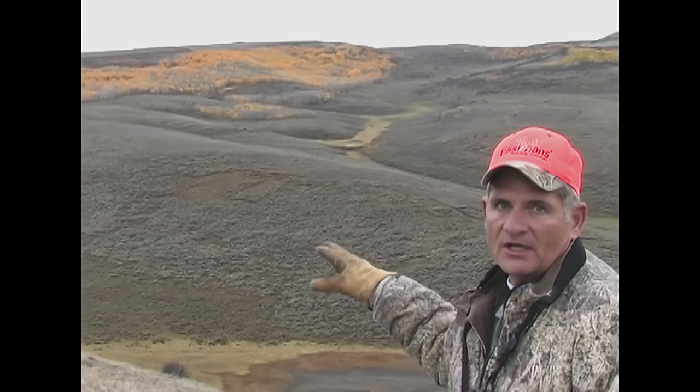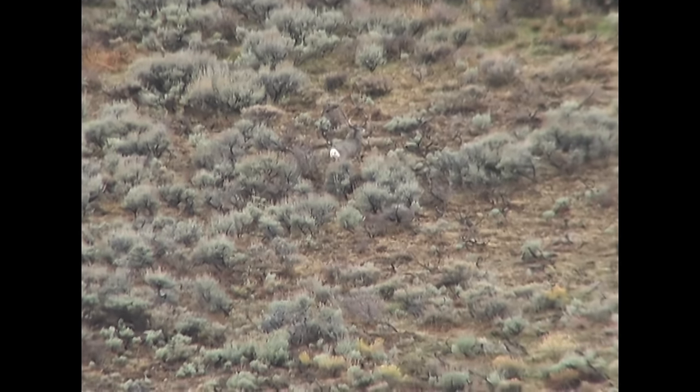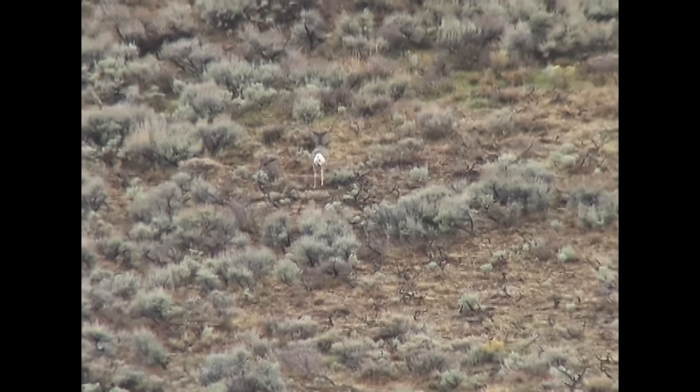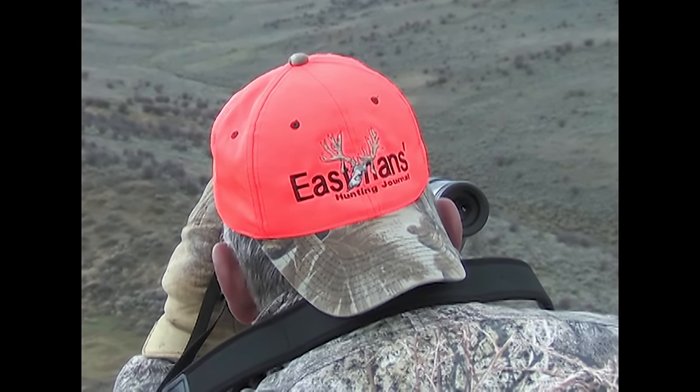We've been watching this buck for half hours — he's been laying in that sagebrush. A lot of times these old bucks will pull off and lay down in the middle of the day in the sagebrush right out in the open. Most people don't know that. Most people are looking for them in the quaker patches or in thick brush. But a lot of times those bucks, especially an old buck like him — he's really heavy, he's old, probably 9 or 10 years old — will lay right smack dab out there in the sagebrush. So it's important to set your spotting scope up and scan everywhere, every sagebrush flat, under every nook and cranny, and you're going to find a buck like this.